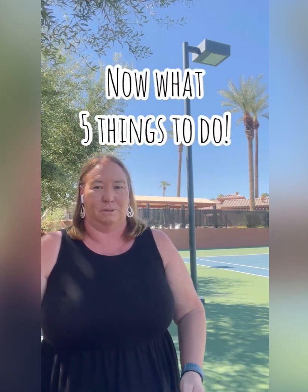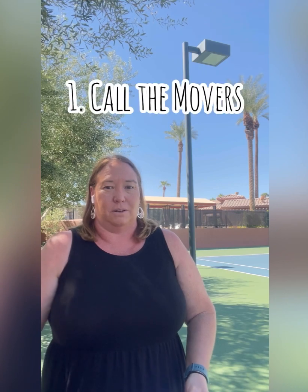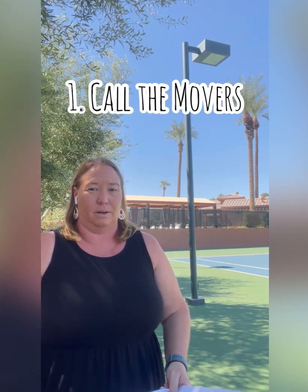Five things to do before closing. Number one: plan your movers. Call the mover, get a move date. They're a couple of weeks out — two to four weeks depending on where you're coming from. Get a quote, get a couple of quotes. Make sure they're ready to go.